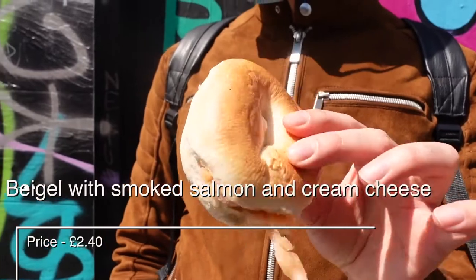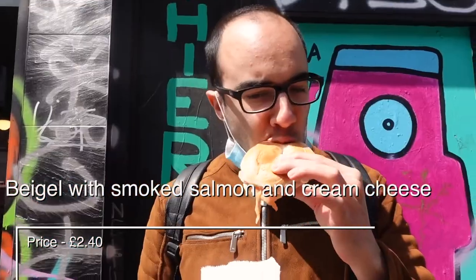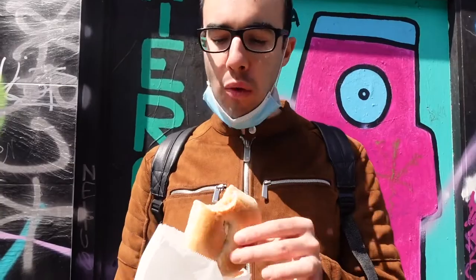We got a bagel with salmon and cream cheese and it cost only £2.40. What a great bargain!